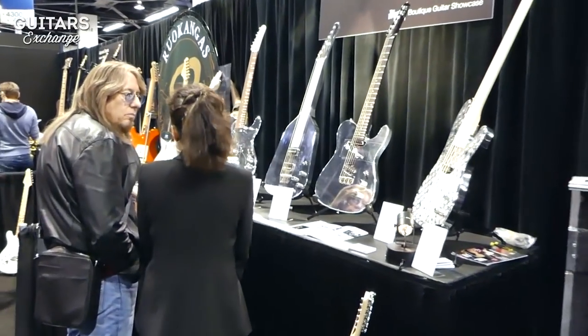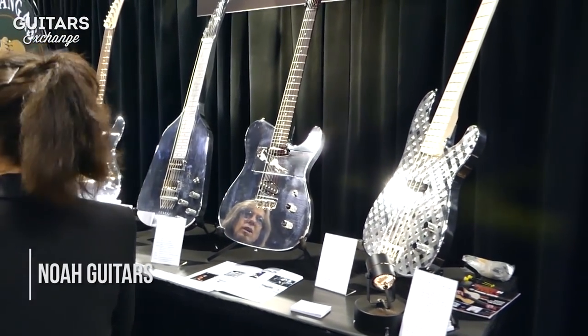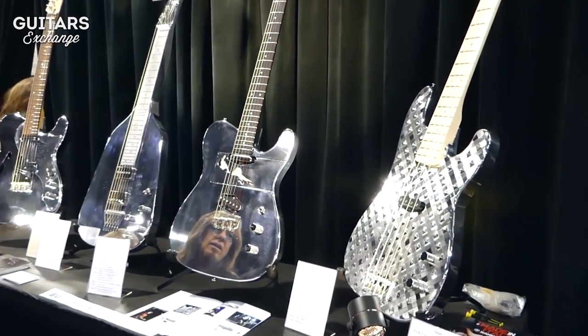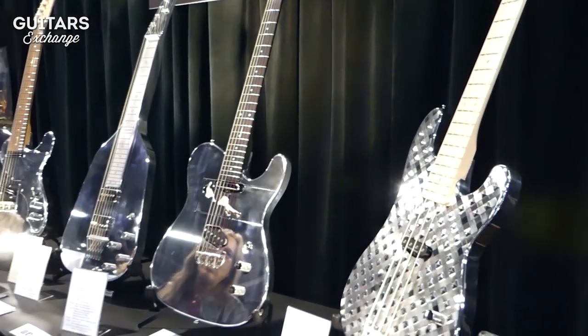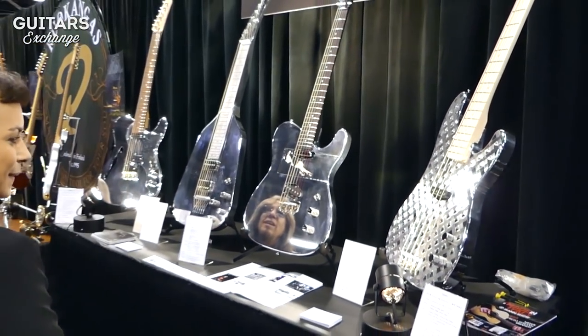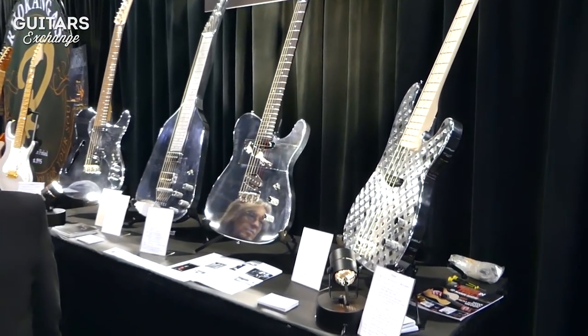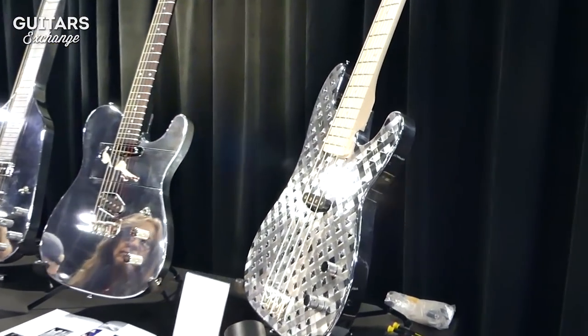NOAA Guitars, Milano, Italy. NOAA are making all aluminum body guitars with wooden necks — really the warmest guitars I've ever played with a metal body. Interestingly, NOAA is not a traditional guitar company; they are an architectural company. This is an architectural project, and fantastic guitars. I love these instruments.